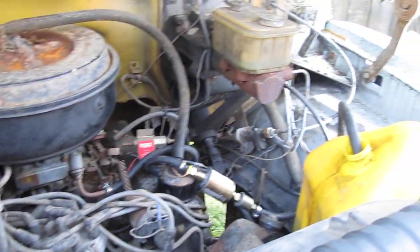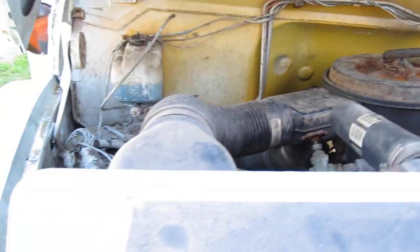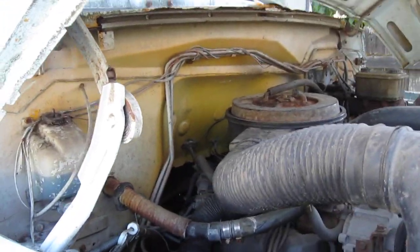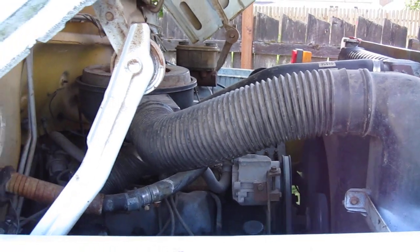A little bit of an exhaust leak. There it is, the old school bus.